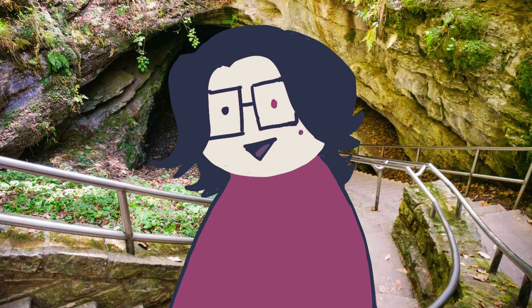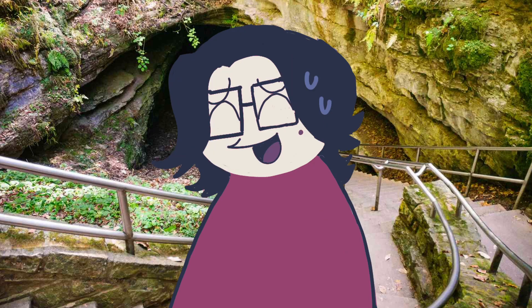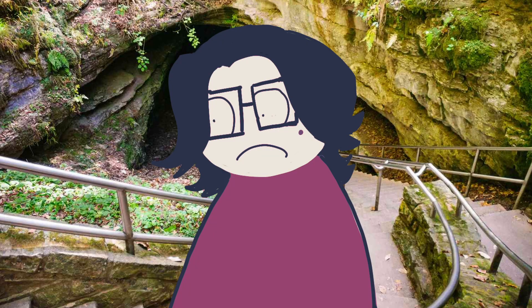So I wanted to draw them a bit more. The thing is, I didn't know if I wanted to do one of those draw characters in different art styles, or do something like draw them in different outfits. So because I didn't know, I put a poll up on my Twitter and — well, the different fashion styles one won, so I'm doing that! I mean, the people spoke it, I'm merely doing it!